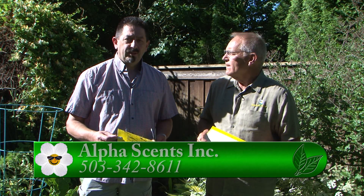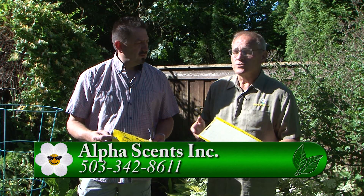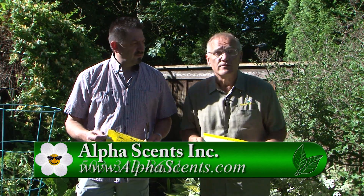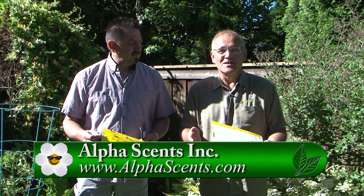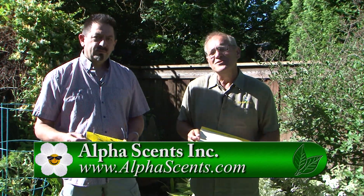Where do people go to find out more about this? Just go to our website, alphasense.com, or call us at 503-342-8611 and we can help you. There's a lot of good information here. We invite you to go to Gardentime.tv to help reduce the insects in your own garden and visit their website. Thank you so much, Derek. Thank you.